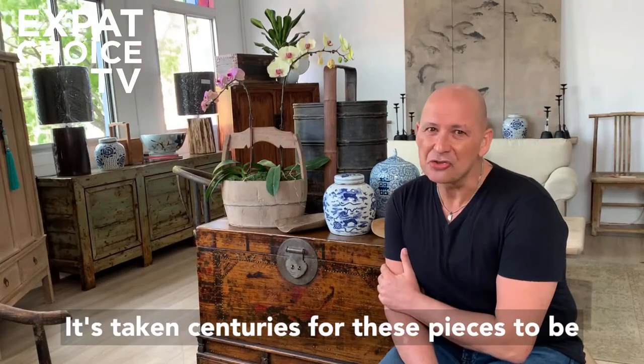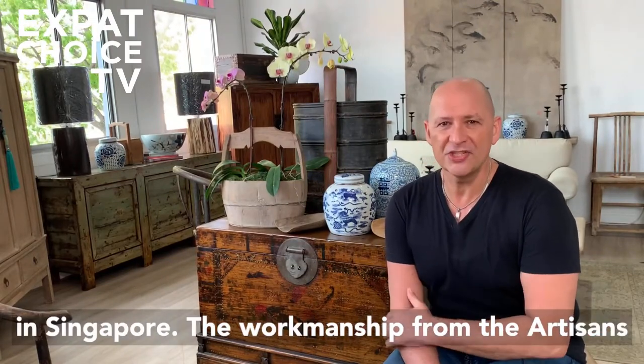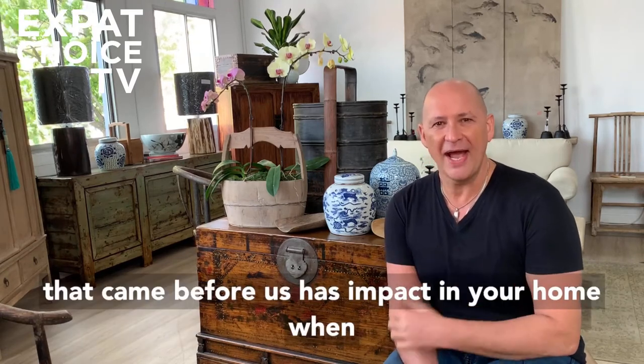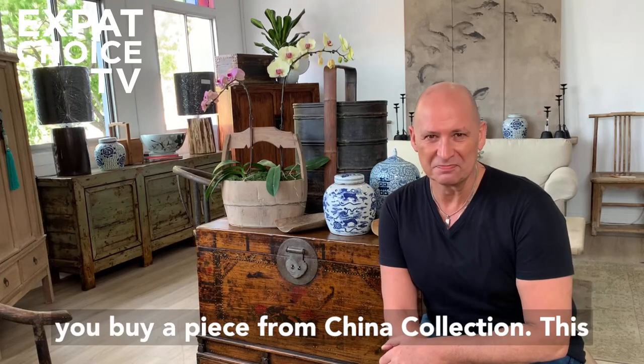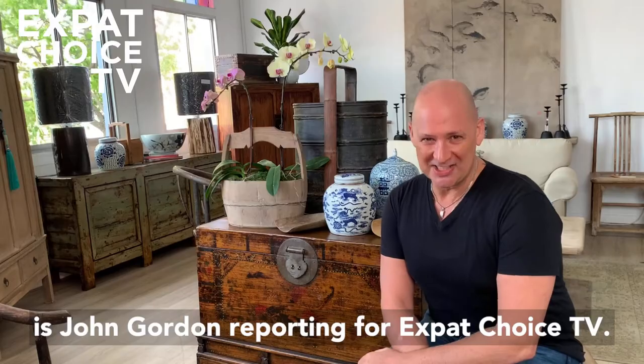It's taken centuries for these pieces to be in Singapore. The workmanship from the artisans that came before us has impact in your home when you buy a piece from China Collection. This is John Gordon reporting for Expat Choice TV.